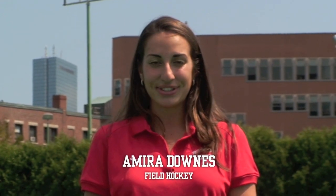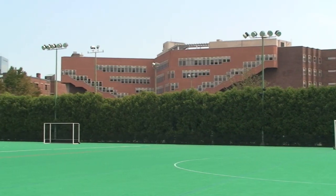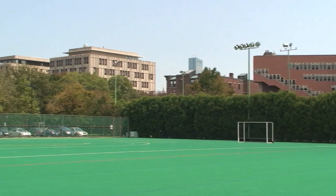Hello, I'm Amira Downs from the Boston University Field Hockey Team, and I'm here to show you the facilities our team uses here at BU on a daily basis. We practice and play our games here at Jackberry Field, a 100,000 square foot AstroTurf surface primarily used for field hockey.